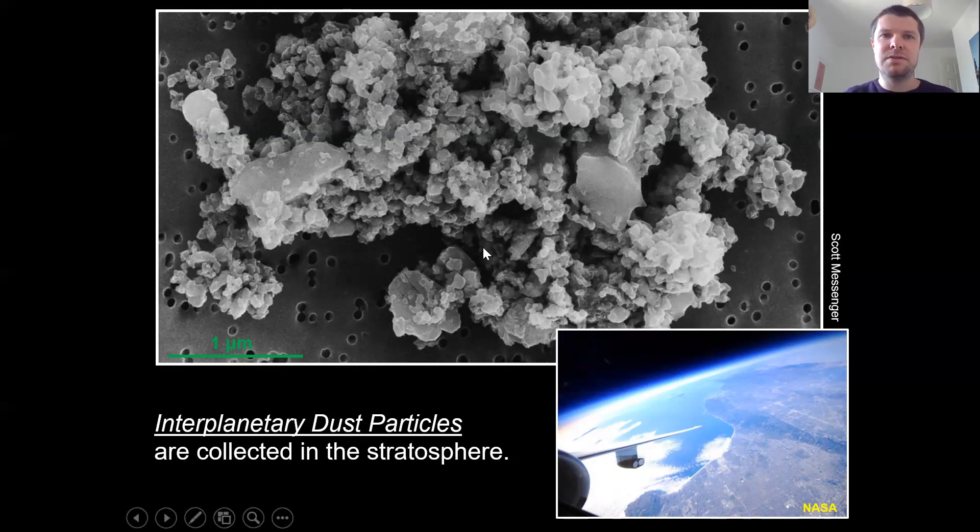Most of the extraterrestrial material that arrives at the Earth consists of tiny dust grains, and most of those dust grains burn up in the Earth's atmosphere. However, a small amount does actually rain down onto the Earth's surface and can be collected. These are what we call micro meteorites — really small grains, tens of microns in size, that actually survive. They can be collected using magnets from gutters on rooftops, or by going to Antarctica and melting the ice and sieving for the tiny dust grains.